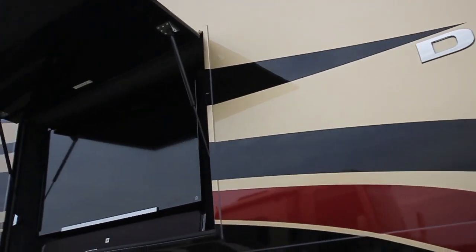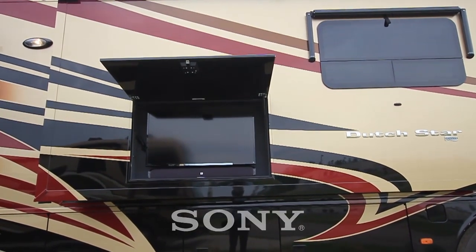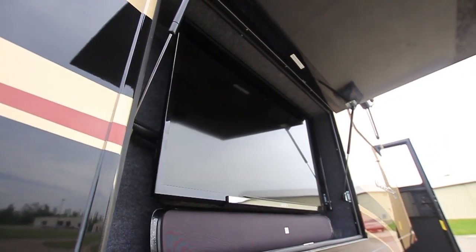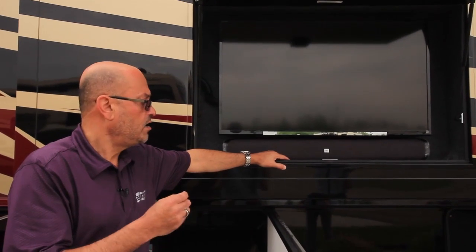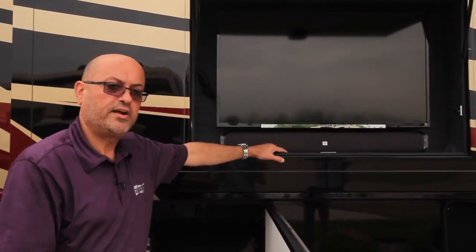Other things you'll notice is the exterior entertainment center. This is a 40-inch LED TV, and new for 2015 is a JBL sound bar. This replaces the speakers used in past years. It provides excellent sound quality on the outside entertainment center, along with the fact that you can stream music live from your Bluetooth or Android device.